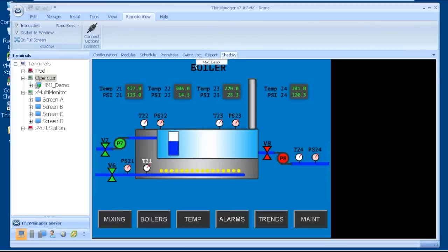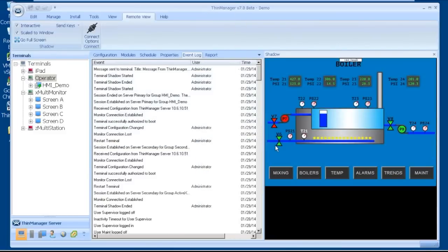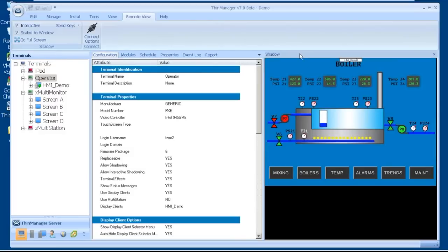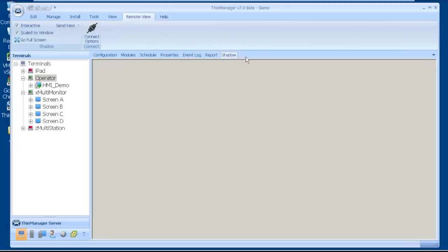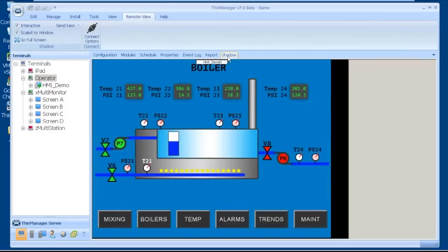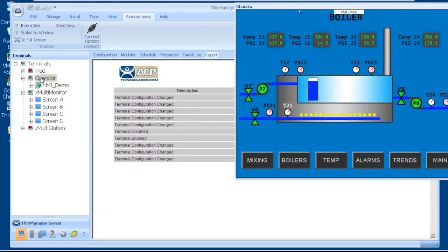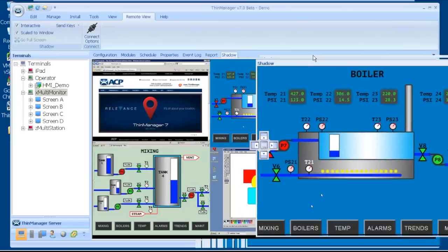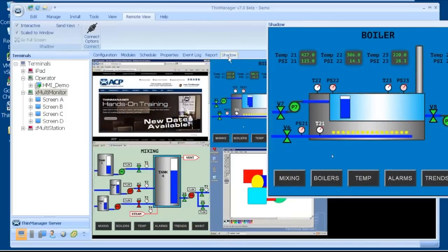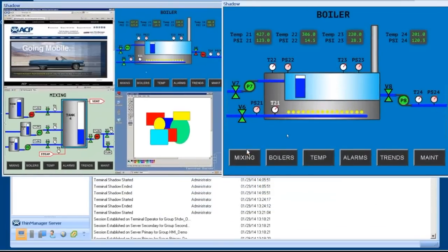I'm going to talk about the tearaway function. On the operator terminal, I can tear away the terminal shadow and put it anywhere I want. I can put it back on the screen with the docking feature, so I can see two things at once — like the event log and the shadow simultaneously. I can change the order of my tab list. If I peel a shadow off while on the operator terminal and lock it, I can then go to the multi-monitor terminal, pick its shadow, and now I've got shadows of both. I can put one shadow on the upper right and one on the upper left, shadowing two terminals simultaneously.